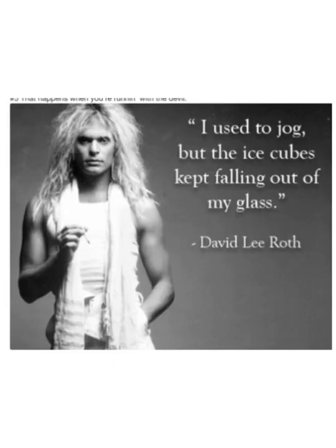I'll leave you with my favorite singer, David Lee Roth from Van Halen, and a little joke. Go ahead and read it, and when you're done, laugh and have a good day. Bye.